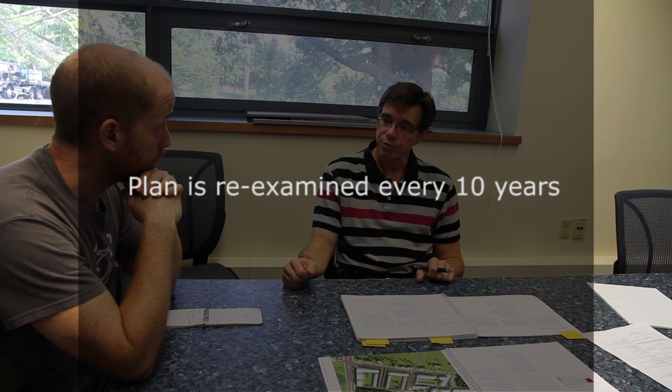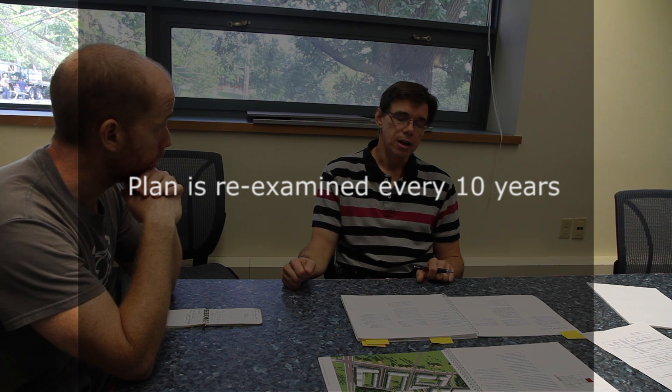We look at the campus master plan every 10 years. We do a thorough analysis of the needs of the university at that time and look forward as far ahead as possible. The master plan itself supports the University of Guelph's academic mission. It's informed by the integrated plan, which looks at new programs coming into place and what the future needs of specific programs are.